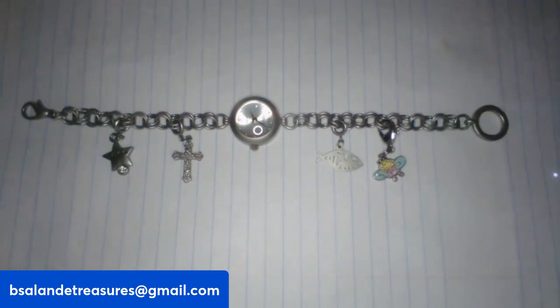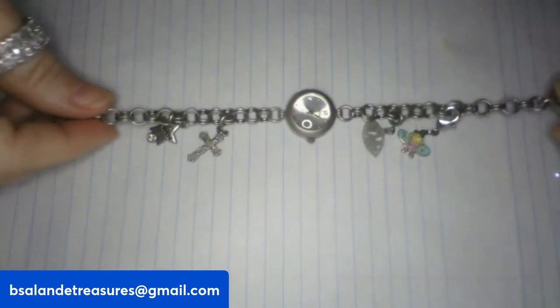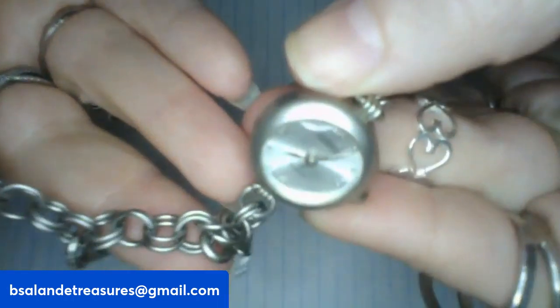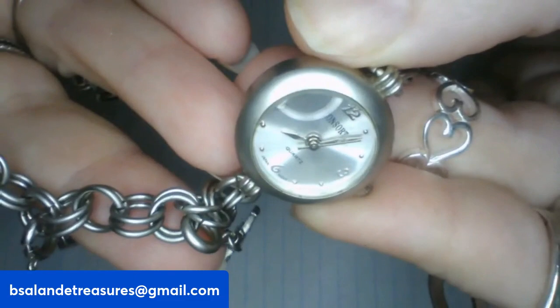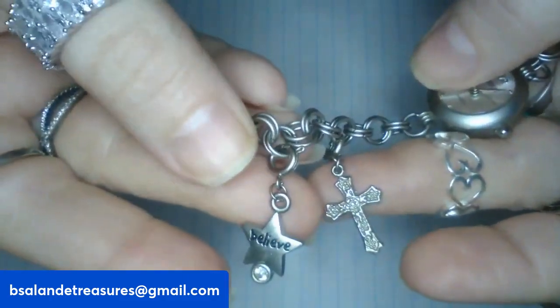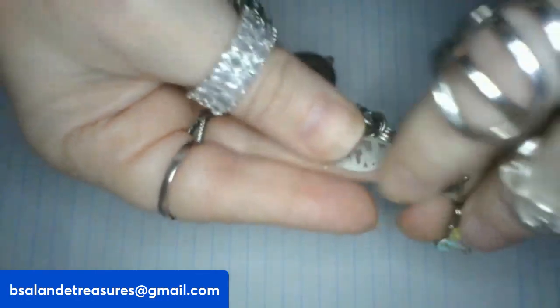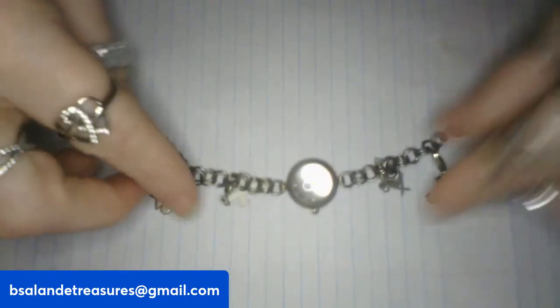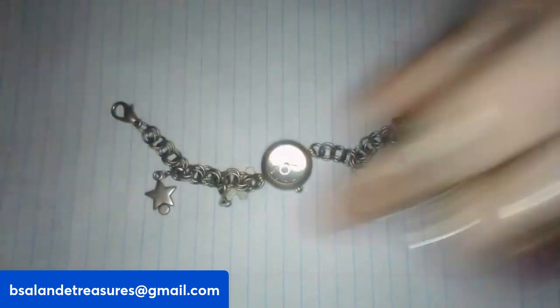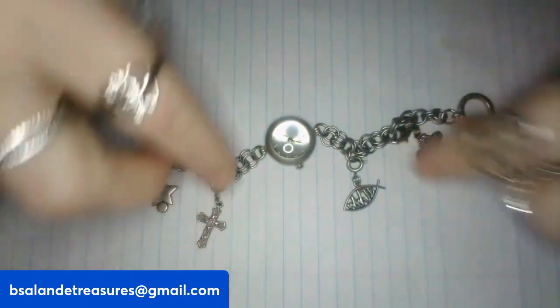We're on item G — I have a vintage Consort charm watch. It does work; the second hand is moving. It's by Consort and has some really cute charms on it: a cross, a little fairy, and a 'What Would Jesus Do' charm. It's approximately a size seven. Item G is a twelve dollar buy it now.